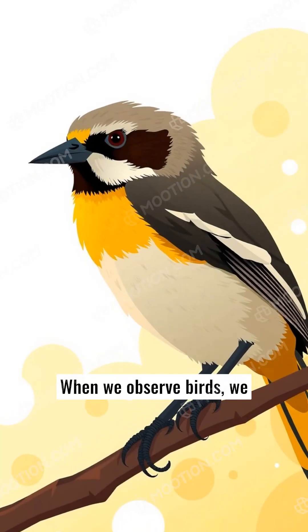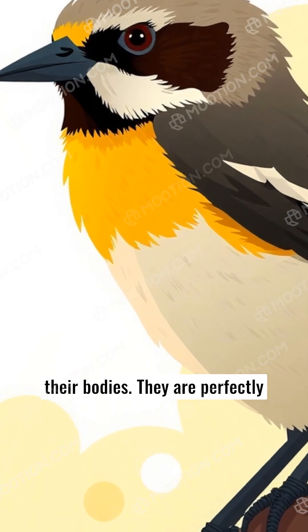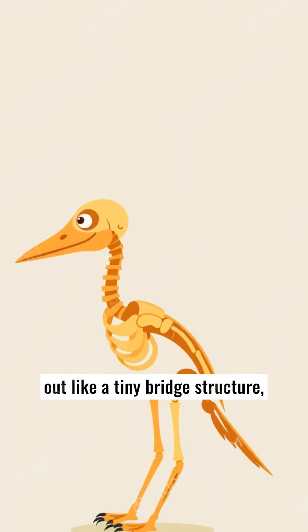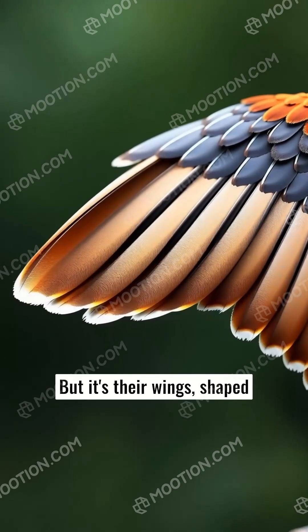When we observe birds, we notice something special about their bodies — they are perfectly designed for flight. Their lightweight bones hollow out like a tiny bridge structure, making them as light as a feather. But it's their wings that hold the uncanny secret of flight.